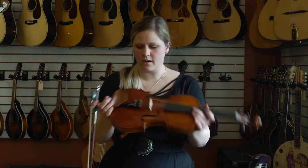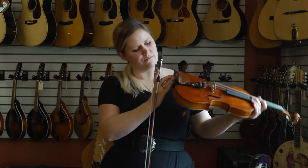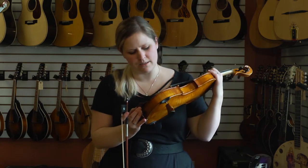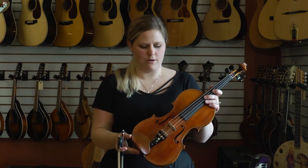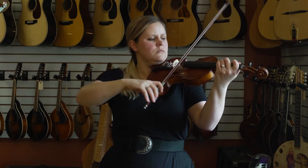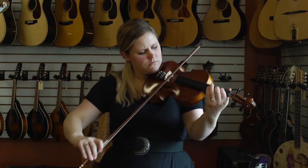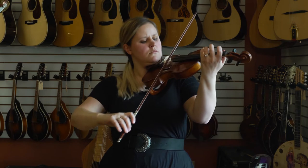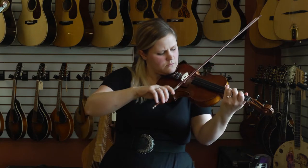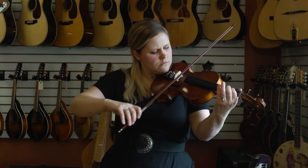This violin is a Kreuzinger and it has this unique chin rest that is actually signed by the maker. The chin rest is really unique and so is this beautiful tailpiece — it has some really nice inlay on that. We're going to give it a listen.